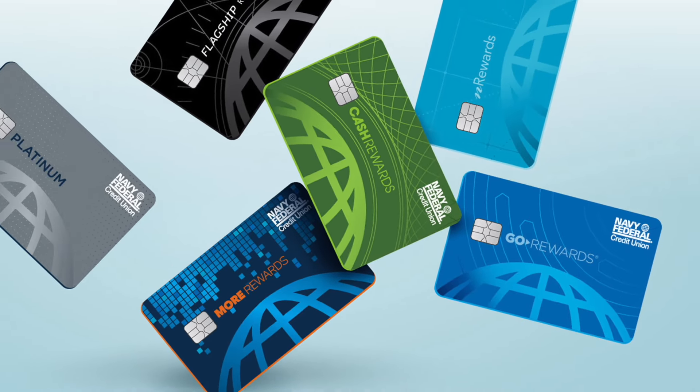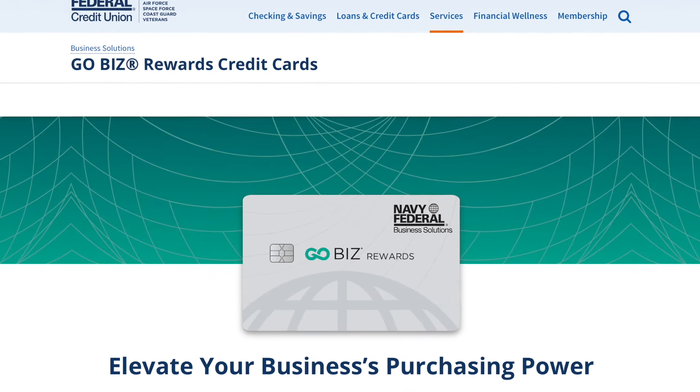Navy Federal Credit Union will only allow you to have up to three personal unsecured credit cards with them. So if you're new and you just joined Navy Federal and you're expecting to have like four or five different credit cards with them, I hate to be the one to break it to you. However, if you own a business, you're eligible to receive another three credit cards on the business side — so you'd have your three personal cards and then your three business cards.